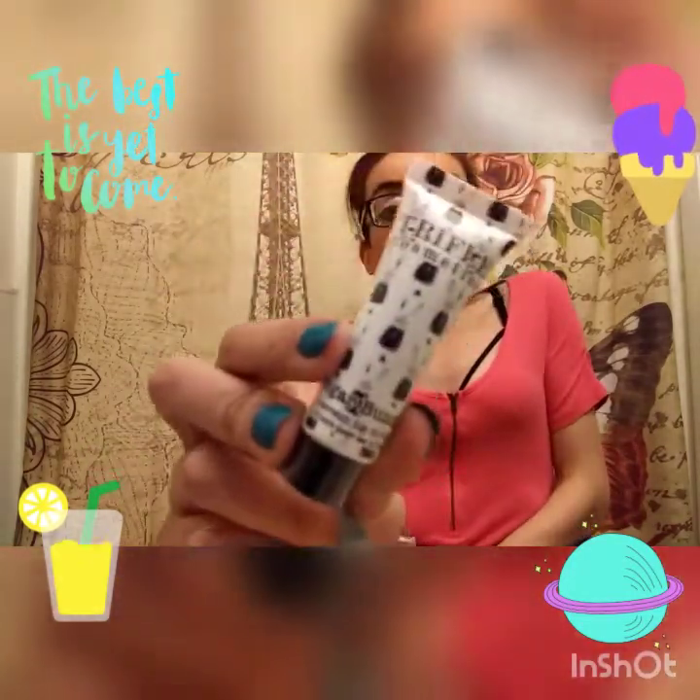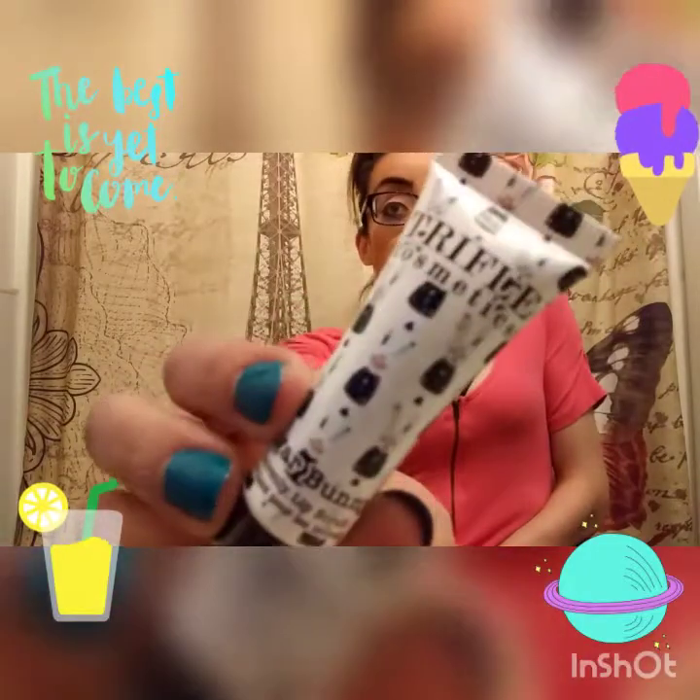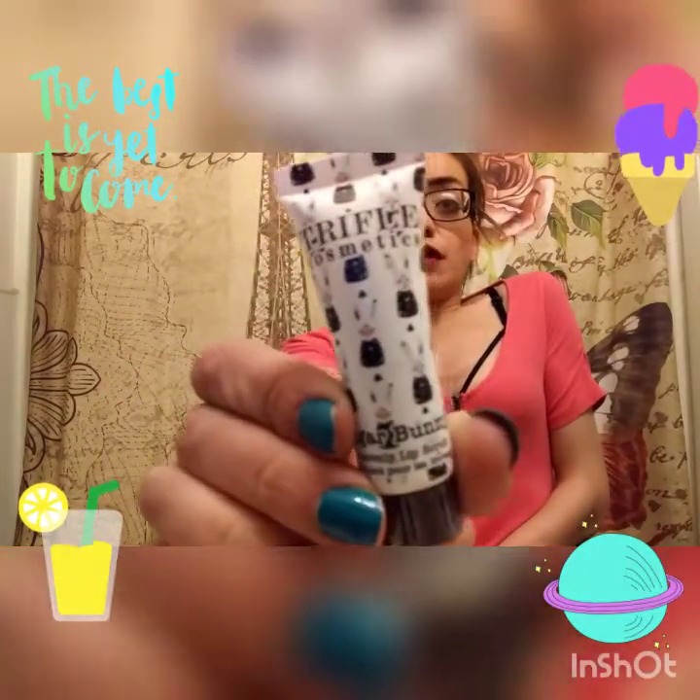The next thing I got is a Trifle Cosmetics Sugar Bunny Heavenly Lip Scrub. I've never gotten a lip scrub before and I've never tried one. Give this video a thumbs up if you want me to review these products for you, and I can show you a video of how they do. So I got a NYX lipstick and a lip scrub.